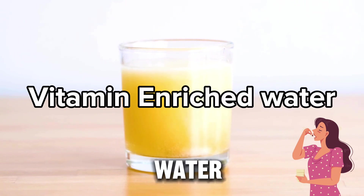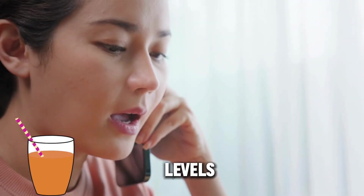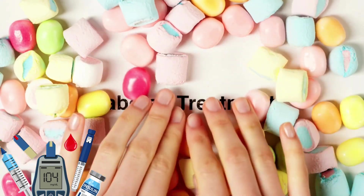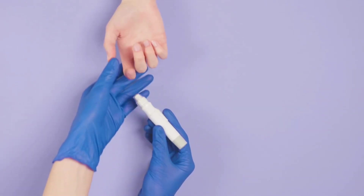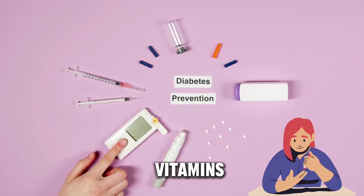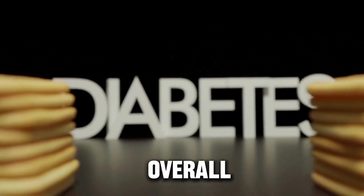Vitamin-enriched water — some vitamin-enhanced waters may contain added sugar, which can significantly impact blood sugar levels and should be avoided or consumed in moderation. Varieties using artificial sweeteners might affect blood sugar control or have other health implications, so monitoring intake is crucial for those with diabetes. While these beverages provide added vitamins and minerals, they should not replace nutrient intake from whole foods, which is essential for managing diabetes and overall health.